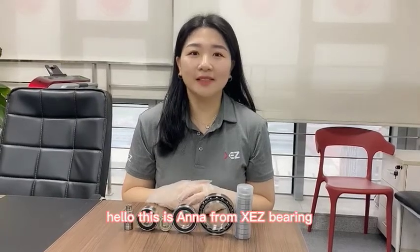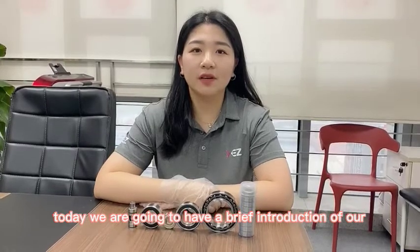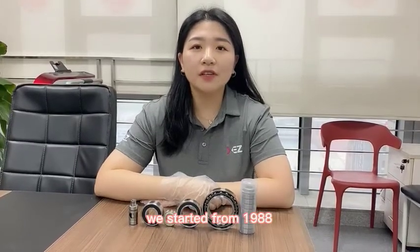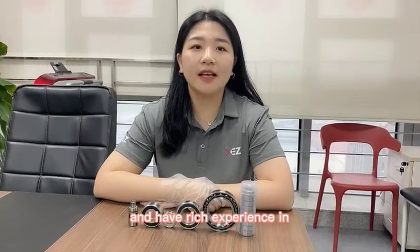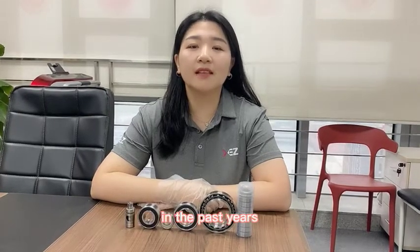Hello, this is Anna from XCZ Bearing. Today we're going to have a brief introduction of our XCZ bearings. We started from 1988 and have rich experience in OEM for some famous brands in the past years.